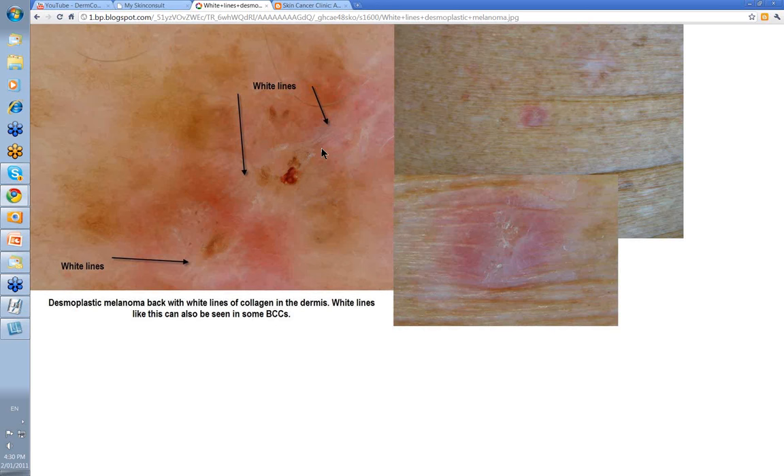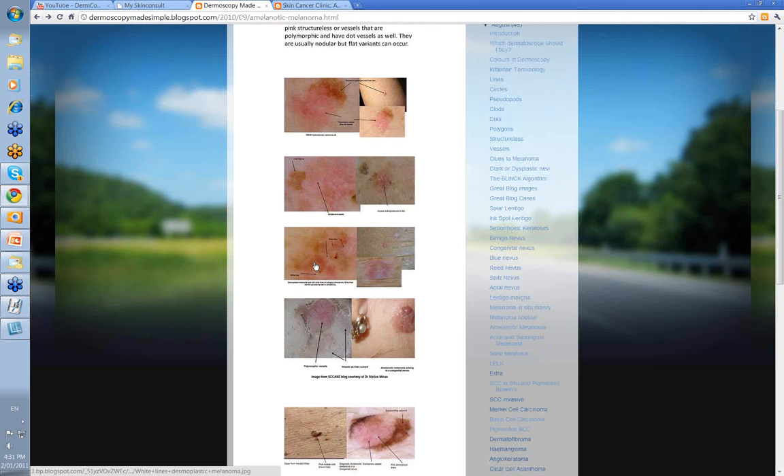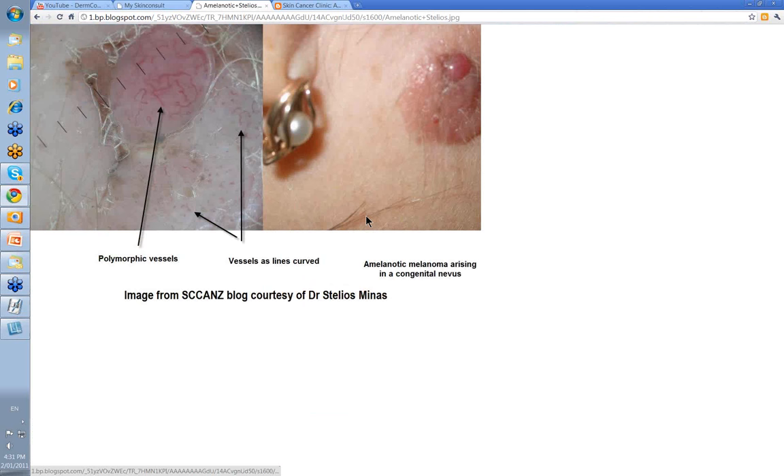We've put this up before to show white lines, and the white lines were part of a desmoplastic melanoma. This is how the lesion presented: pink, slightly scaly. It was slowish growing — not fast growing — but it was elevated and pink. That's enough of the EFG criteria. There were some dot vessels in here as well, some lines retic around about, and these white lines merited a biopsy. But it was a desmoplastic melanoma, and sometimes they can be pink as well.